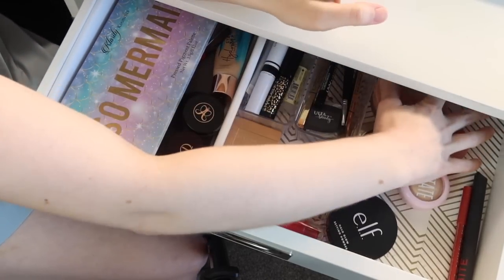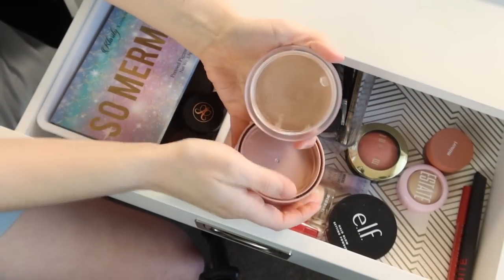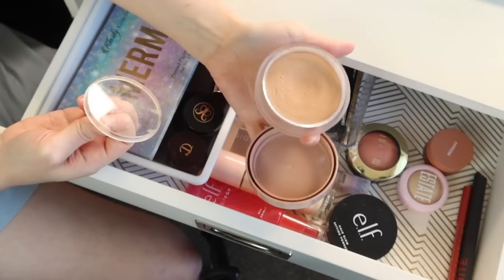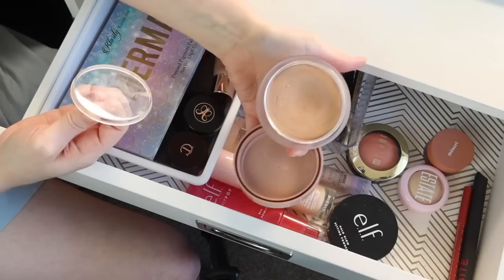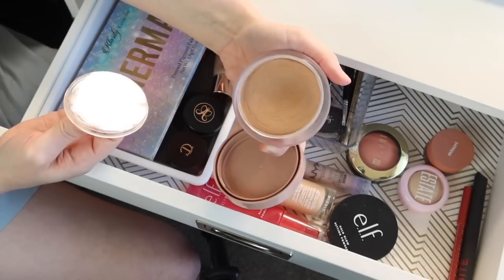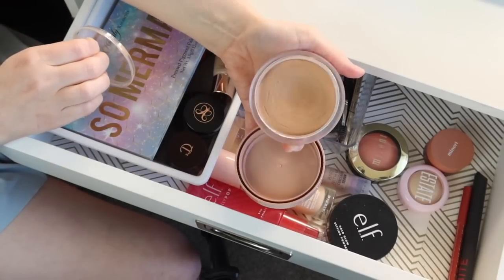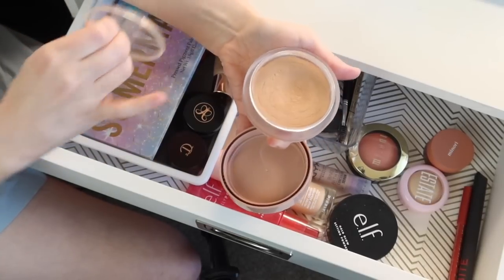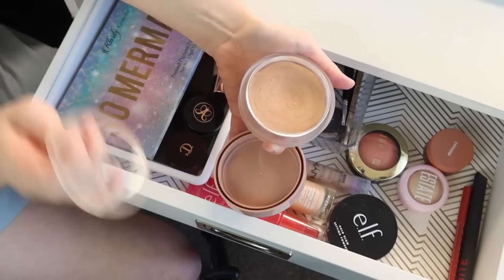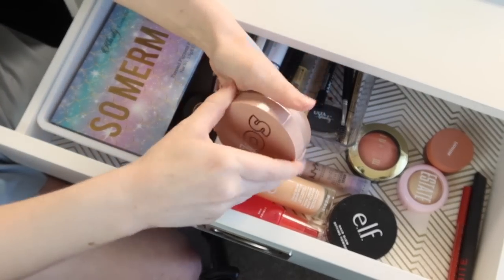Getting into the face products now. I have been loving this Soul Body Bronzing Balm — it's a cream bronzer. This has actually been in my everyday makeup drawer for the last two months. I'm tempted to leave it in for another month, but I think I want to switch it out for my other favorite warm summer bronzer, which is the LYS Cream Bronzer Stick. So I am going to go ahead and put this away. I've gotten two good months of use out of it, and I can see the dip has even gotten a little bit deeper since my last video.